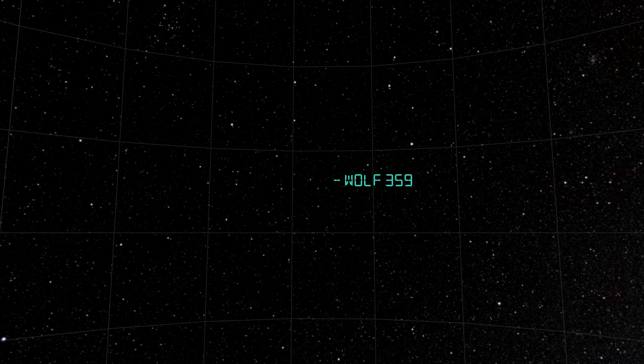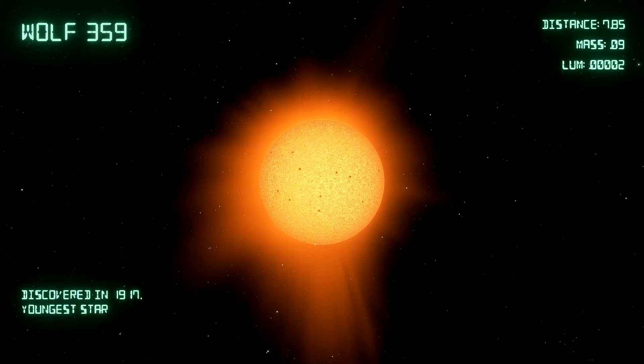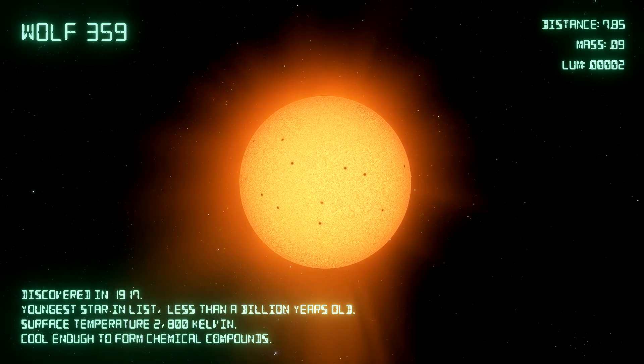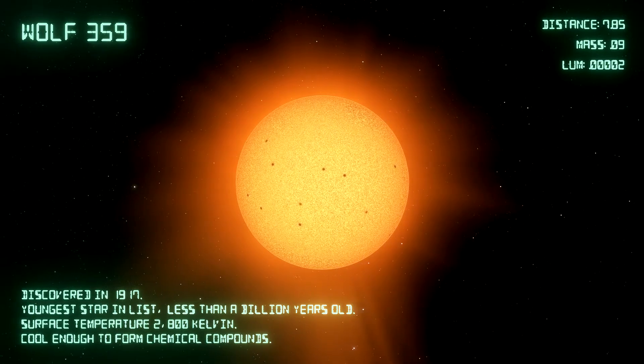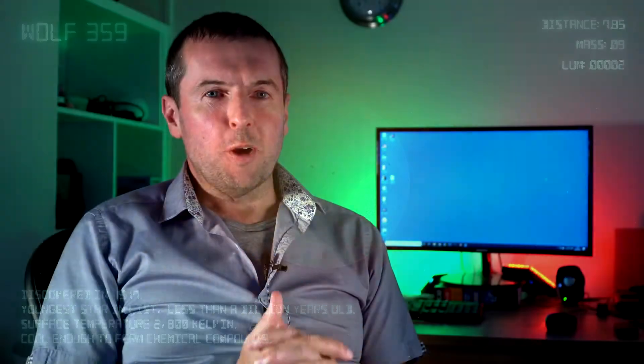Coming in at number five is another very dim red dwarf called Wolf 359. It's just under eight light years away and about a tenth the mass of the sun. This is a very cool, dim red dwarf — in fact, it's so cool that the surface of the star can actually form chemical compounds due to the low temperature. We've detected traces of water and of titanium oxide in its spectrum. The special thing about this star is that it's the youngest star on this list, at less than a billion years old, which in stellar terms is pretty young.